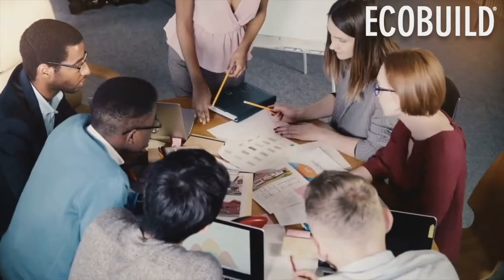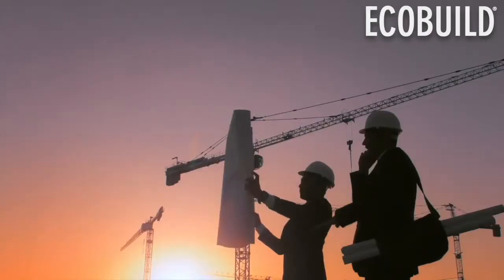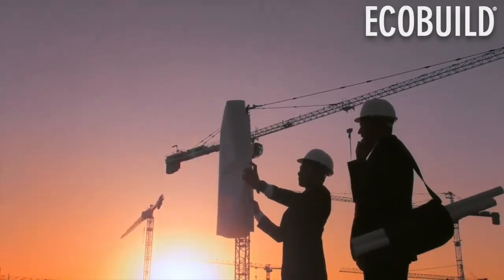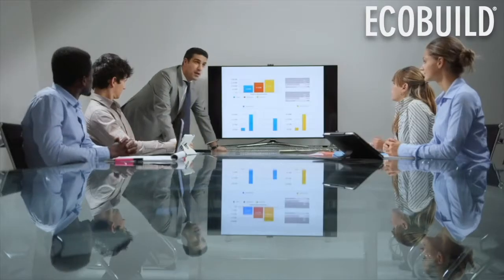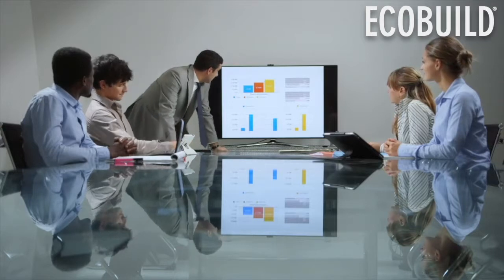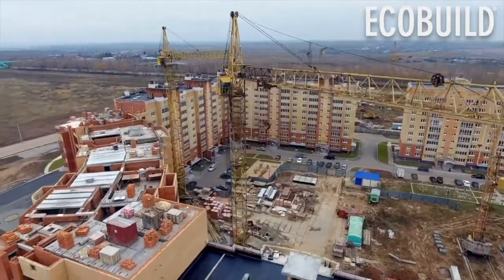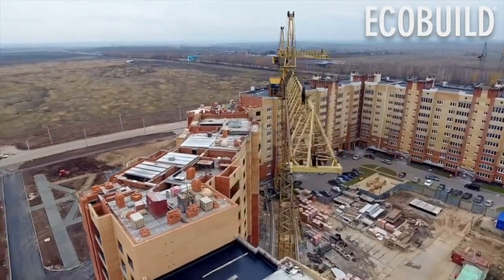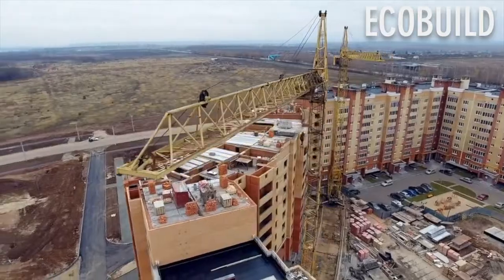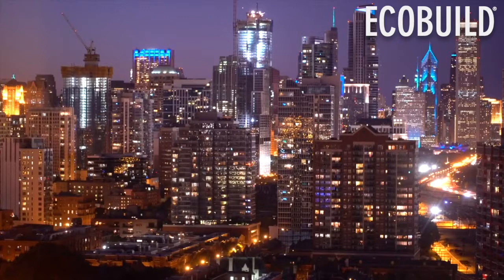LEED v4.1 continues to drive performance, fully integrating performance outcomes supported by new methodologies and a simple data-driven path so that you can measure performance on an ongoing basis. Lessons learned from those in the market using LEED v4 and over the last 20 years have led us to take a deeper look at existing buildings, residential projects, and cities in order to develop unique solutions that address unique markets.